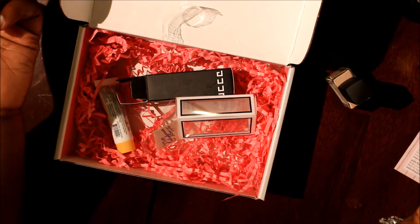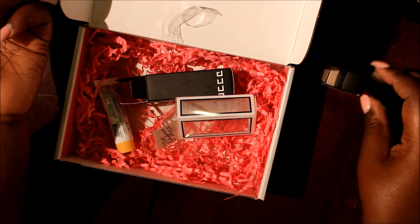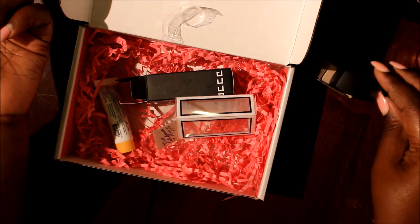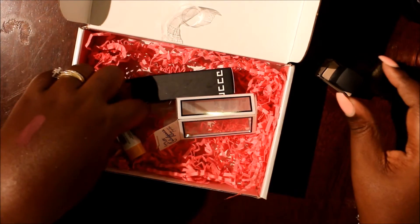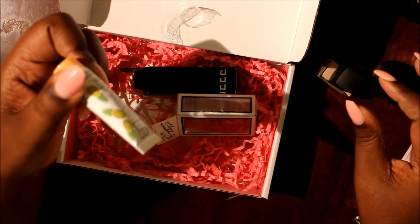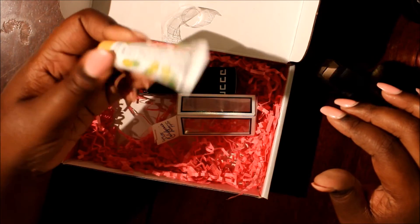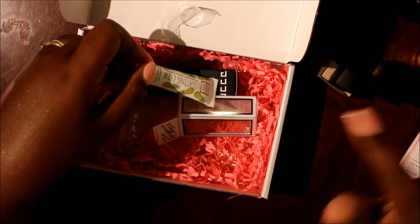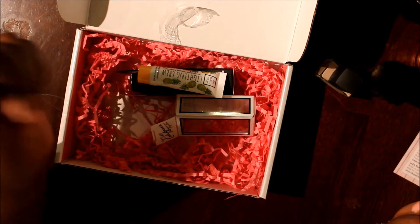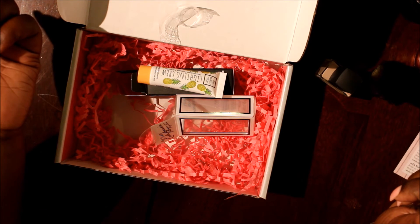Overall I would have to say that I am very pleased with my BoxyCharm box. I can pretty much say I'll probably try out everything except the highlighter — I'm not that crazy about cream highlighters anyway, so I'm probably going to give that to my daughter. But everything else I will definitely give it a try. Thank you so much for watching my video, see you in the next one — bye guys!